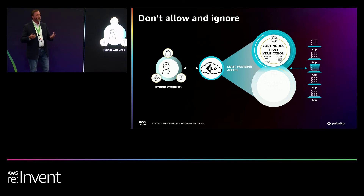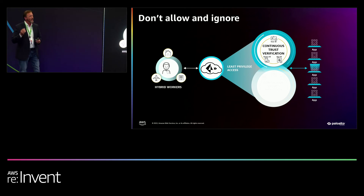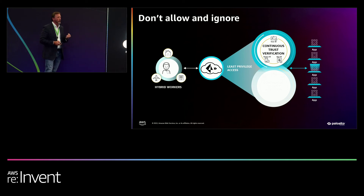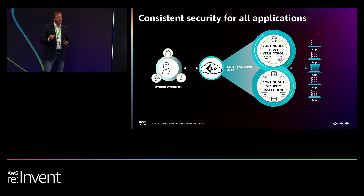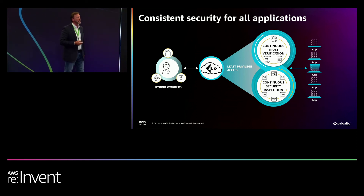Once we've established the right user, the right application, and the right device, we establish a connection under continuous trust verification — we continuously monitor that session to make sure that user, device, and application behavior conforms to what we expect. Any deviations, we're in line and can react: quarantine the user, disconnect that session, report and log. Before something malicious is introduced or information is taken away. With our full security stack cloud-delivered — nothing for you to deploy, manage, or maintain — we can run our entire threat prevention stack against anything coming in or out of that application. To ensure that even if there's an unknown vulnerability, anything deviating from expected norms or anything we don't understand, we can send up, analyze, figure out what it is, and stop it in line right there.